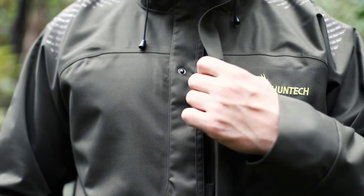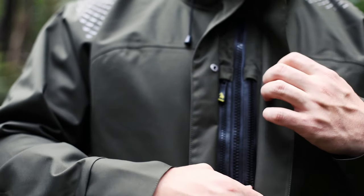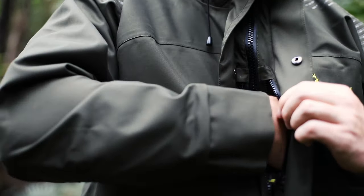Behind the barricade of storm flaps protecting the main zip from water, we have put in two chest pockets that can house your GPS, tracking unit, phone, or other important items.